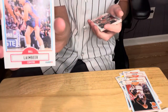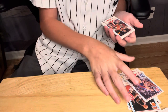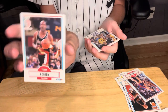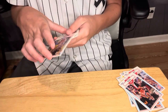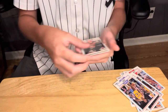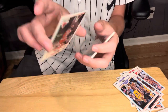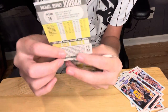Bill Laimbeer from the Pistons. Terry Porter from Portland. Byron Scott from the Lakers, which is stuck to another card. And then a Michael Jordan — 1990 from the Bulls. Let's go! Here's the Jordan card and here's the back.